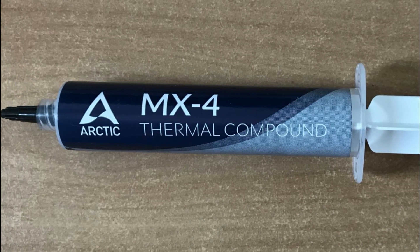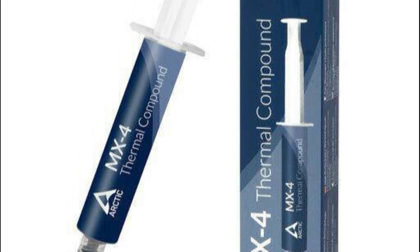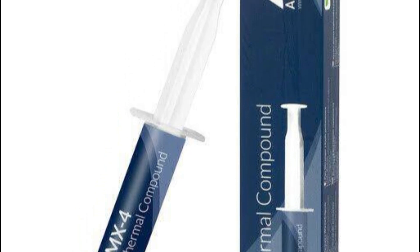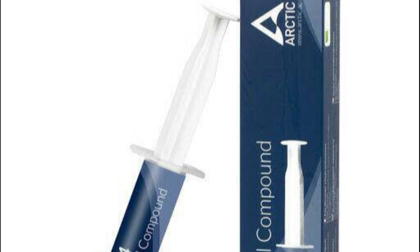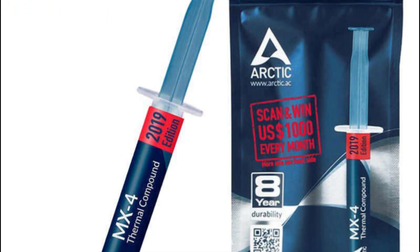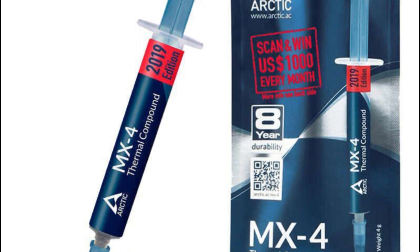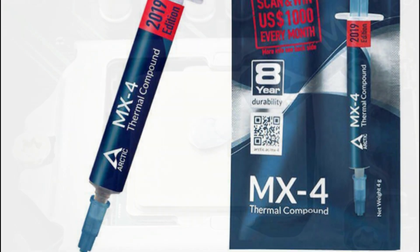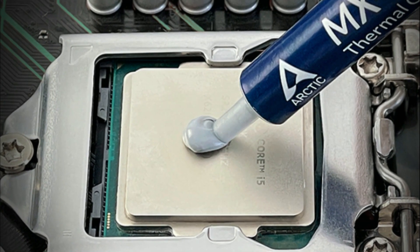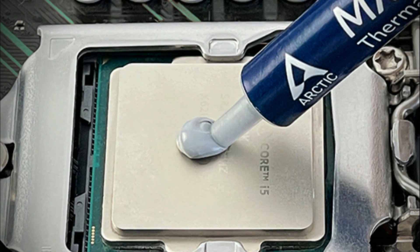Furthermore, Arctic MX4 boasts an easy application process due to its ideal consistency — not too thick nor too runny. Applying it onto your CPU surface is smooth sailing without any hassle or mess. The first thing I noticed when using Arctic MX4 was how effectively it reduced my CPU temperatures by several degrees compared to the stock thermal paste provided with my cooler setup. It kept my processor running cool even during intense gaming sessions and resource-heavy tasks. I also appreciated how long-lasting this thermal compound is — it maintains consistent performance over time without drying out or deteriorating quickly like some other brands.